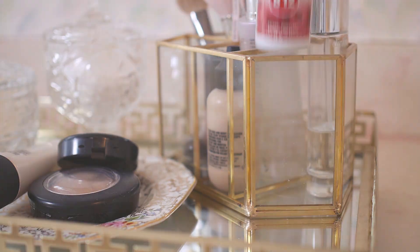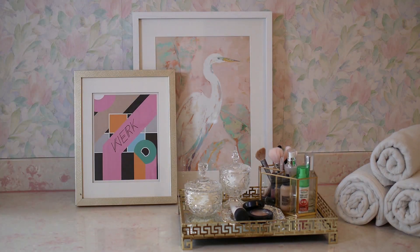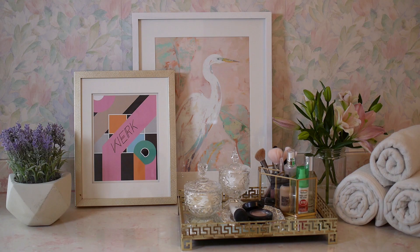And I cannot forget my B12 energy spray. Layer in an inspiring piece of artwork and surround yourself with something that makes you smile, like these gorgeous flowers. Before I put on my makeup, I get my daily dose of B12, which is a great way to sustain my energy levels instead of feeling all the ups and the downs. This will help me stay focused in a really natural way.